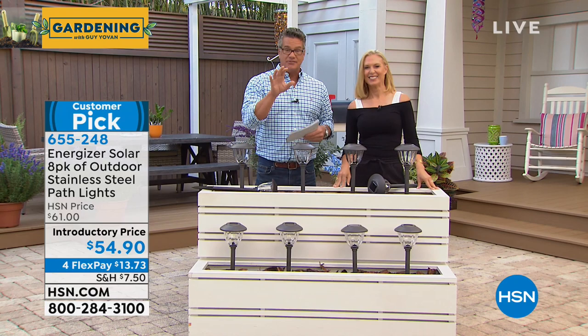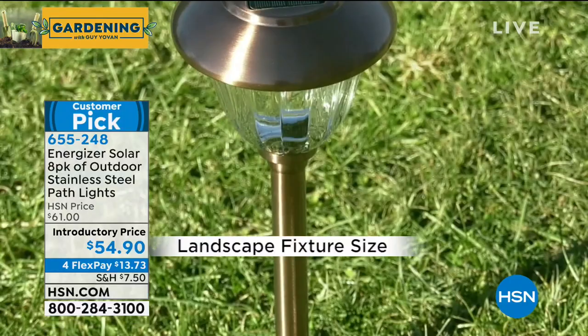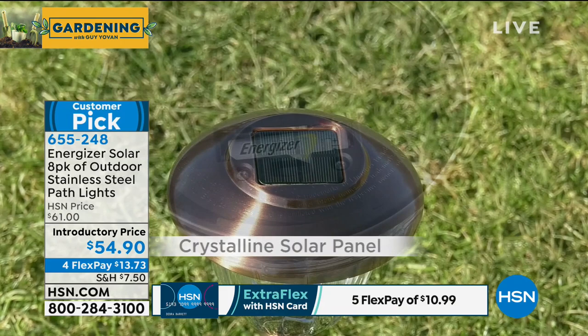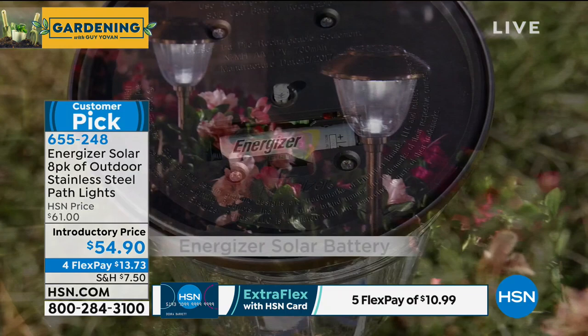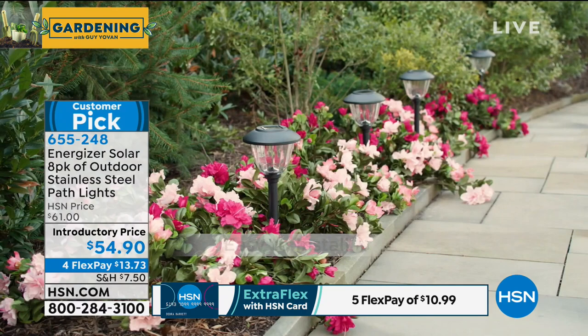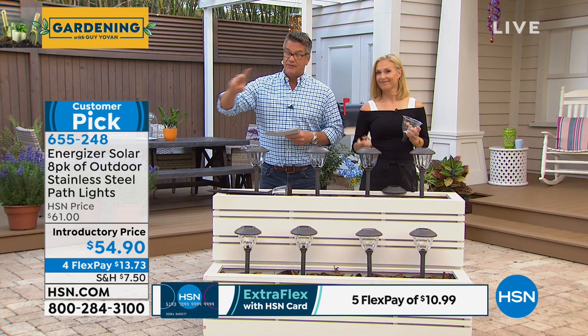My pick of the hour is the Energizer Solar Lights 8-pack — the best value on solar lights we do here at HSN. For $54.90, you get eight lights with all-metal and glass construction — no cheap plastic that will fade or fog. They come with Energizer rechargeable batteries already built in. The display is beautiful during the day and even more beautiful at night, maintaining 95% brightness after eight hours.